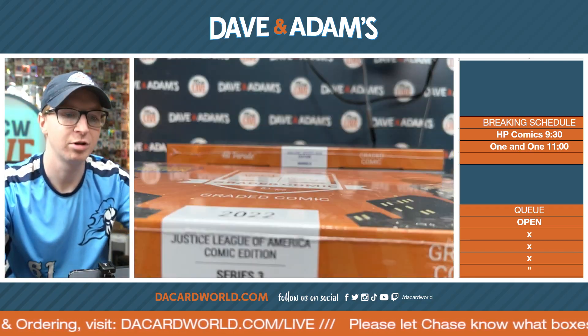The Cardiac attack. Alright, up next we have the Avengers-graded comic.